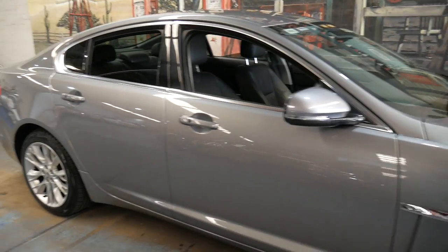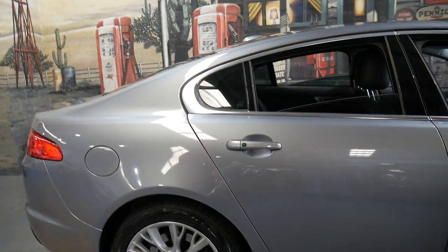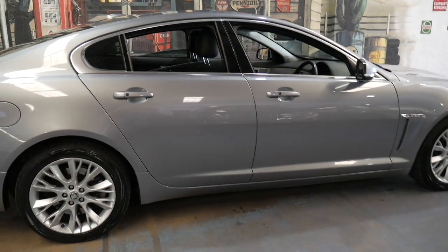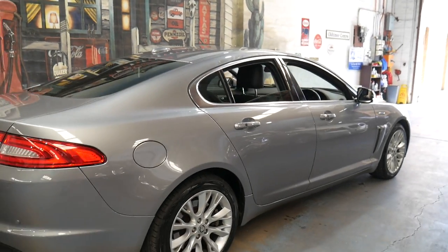It drives perfectly. We've sold a number of XFs and found them to be very reliable, and being a diesel, economical. It's also rear-wheel drive and the fuel consumption is exceptional.